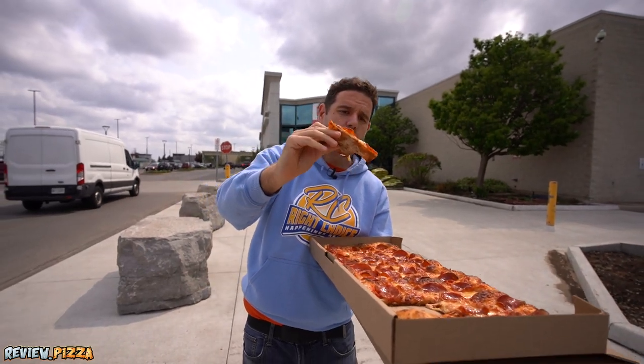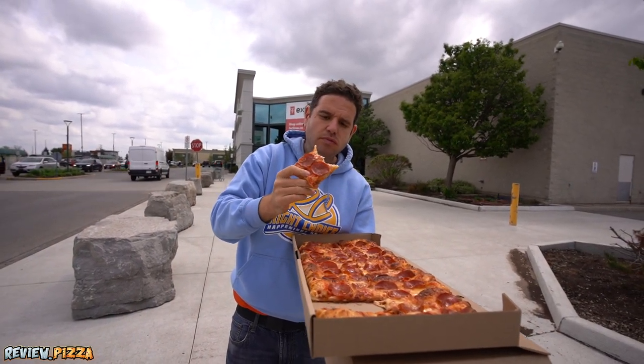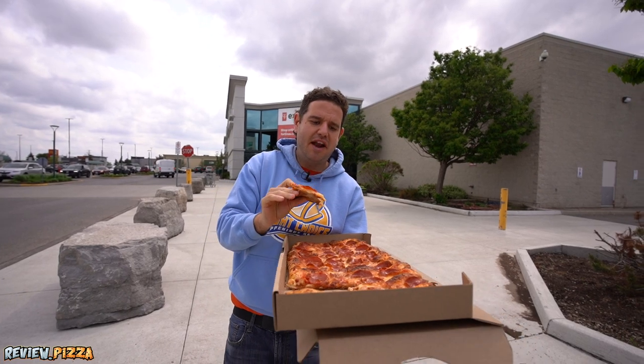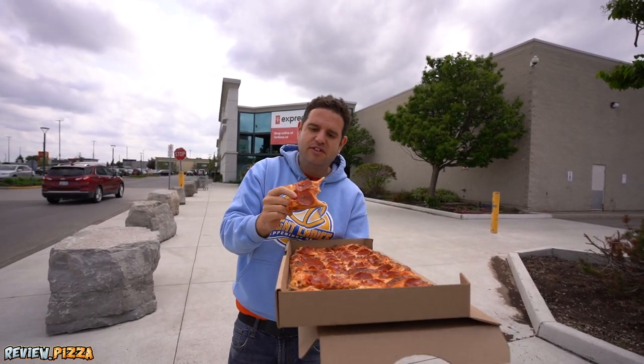Talking on the phone when I ordered, the lady was walking me through it. It's cooked nice. I almost got a personal size 10-inch, but she said this one's popular and the flavors are good.